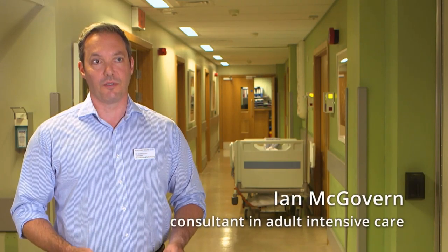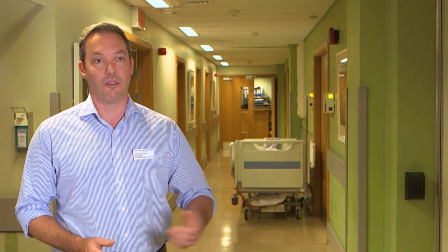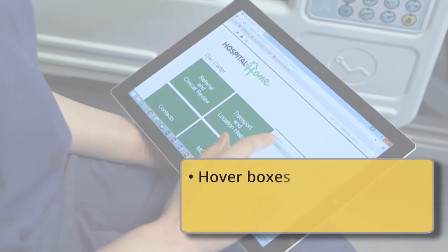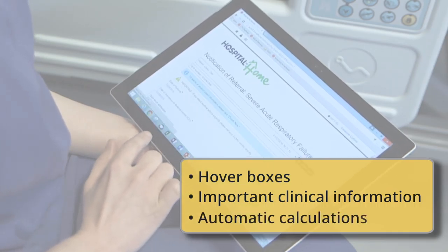The ECMO pathway is simple to use. Clinicians can enter information about their patients and their illness into the system in either the referring or the receiving hospital very easily — they don't need specialist training. If you can use online systems to book tickets or shop, you can use this pathway. The pathway includes hover boxes so that when the user hovers their cursor over them, they are guided on how to navigate the page. Once important clinical information has been entered, automatic calculations will be done to save time, and documents can also be uploaded to avoid unnecessary typing. Should a user need additional support, Hospital to Home provides training on a one-to-one or group level from clinician to clinician, and our team can be contacted via email or telephone.